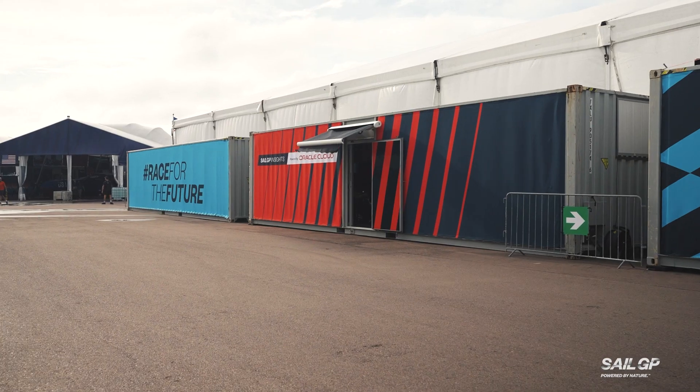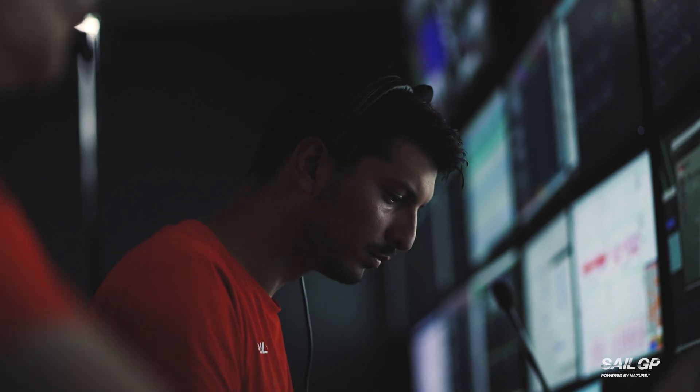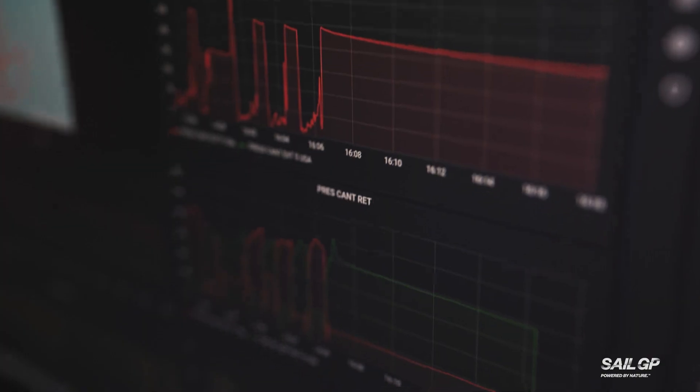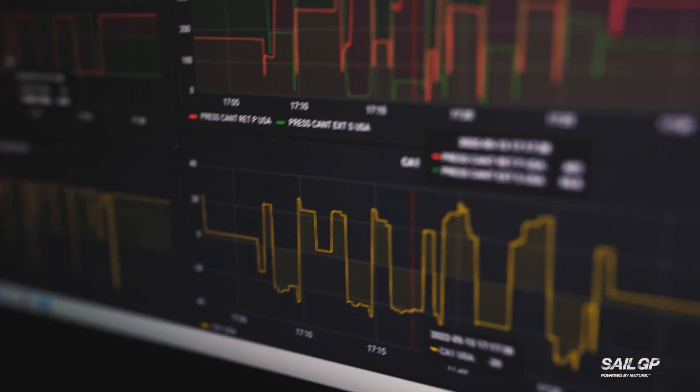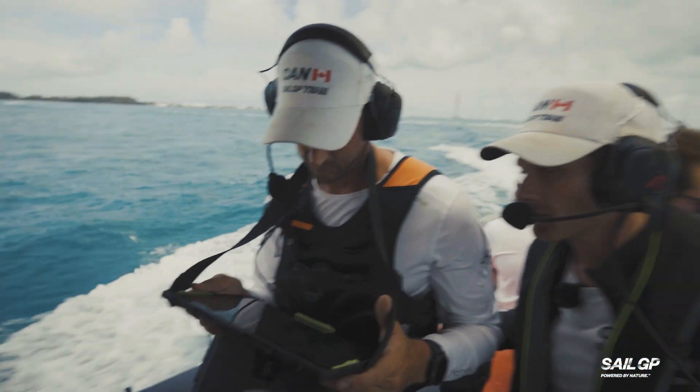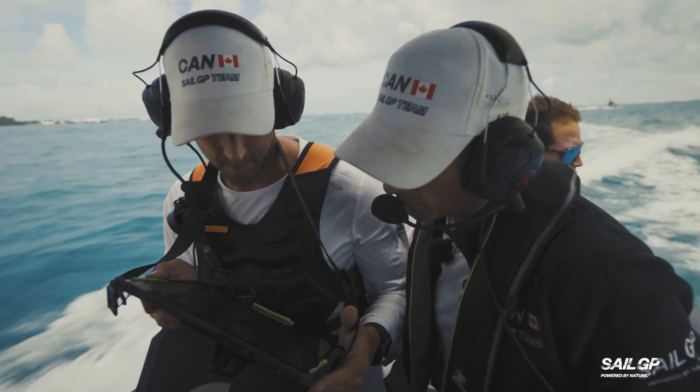I'm David Ray, and I'm a data analyst for SailGP. During the event, we monitor that everything on the boats is going well. Our role is to make sure all the dashboards are running, modify the dashboards to the team's needs, and just continue delivering insights to the coaches and the people in the water to make sure they have what they need to perform.